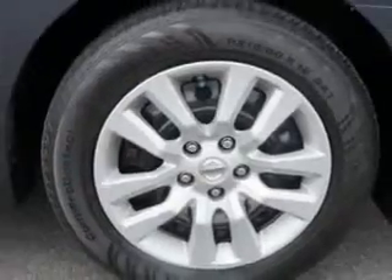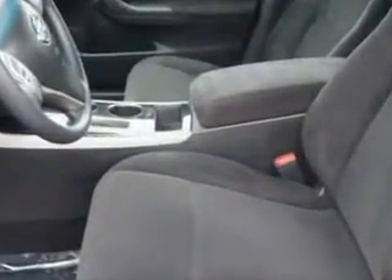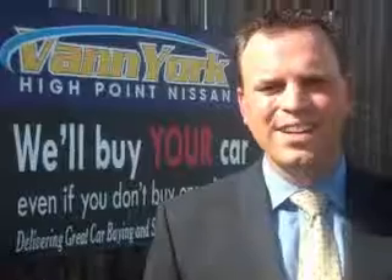Enjoy the drive and have peace of mind in this 2013 Nissan Altima. See us at Van York's High Point Nissan today. Come by and work with our internet department or see me personally, Trey Powell. At Van York's High Point Nissan, we want to earn your business.